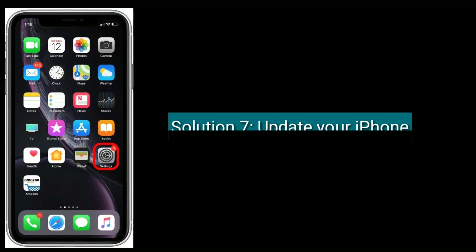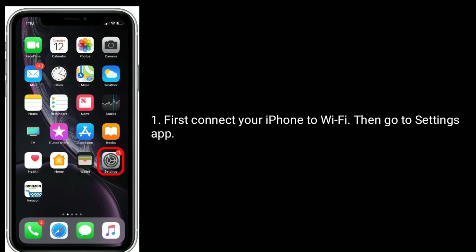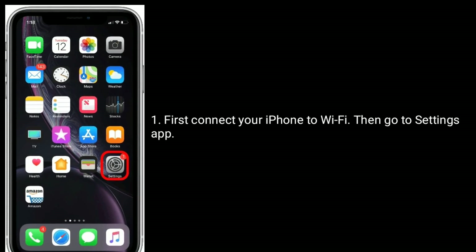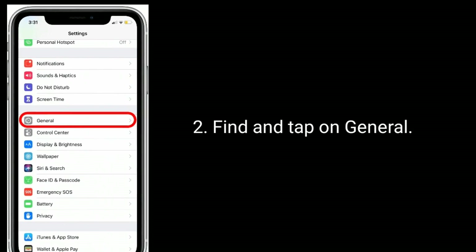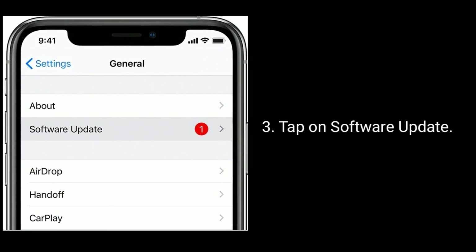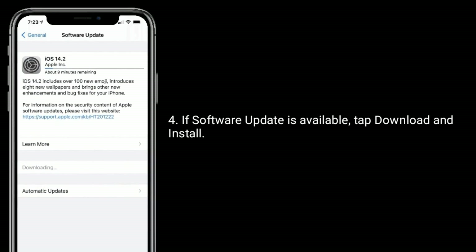Solution seven is to update your iPhone. First, connect your iPhone to Wi-Fi, then go to the Settings app, find and tap on General, tap on Software Update. If a software update is available, tap Download and Install.